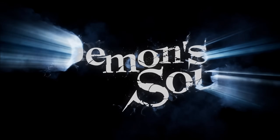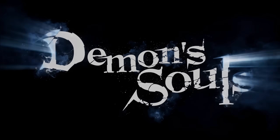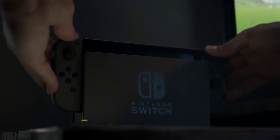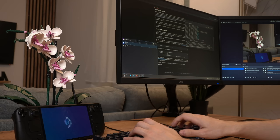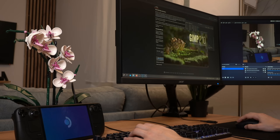Valve's Steam Deck is one of the most interesting devices that I have ever owned. Not because it features any exclusive games or a new and interesting design, but rather that it is a handheld console with a fully-fledged desktop PC inside of it. This of course begs the question: can you use the Steam Deck as a standalone PC and daily driver?